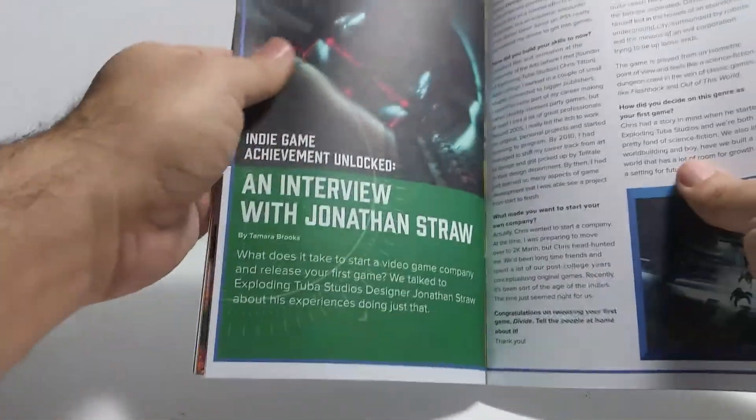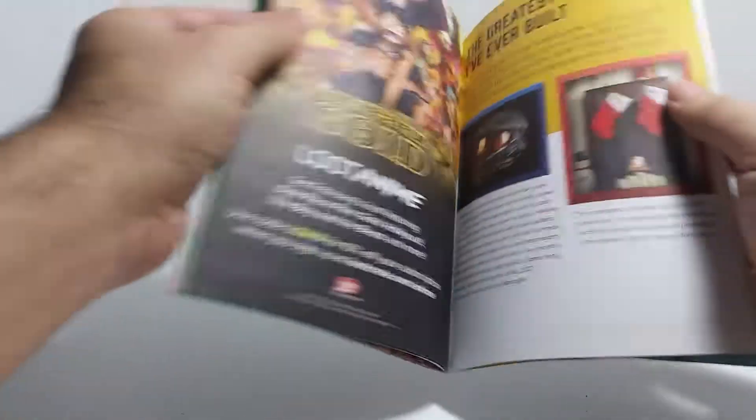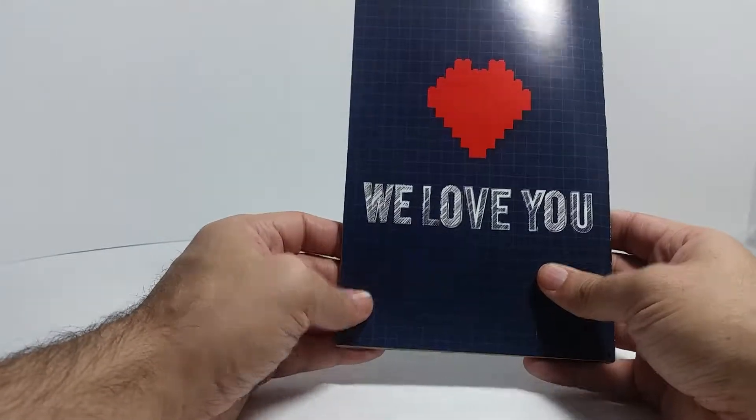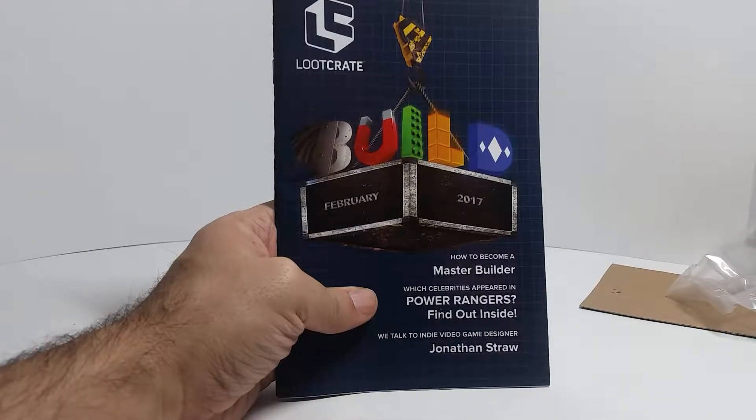How's everybody doing? It's a new month - it's February - and that means we got a Loot Crate. As you can see the mailman kind of messed this up just a little bit, but this is completely and utterly sealed. I have no idea what's in here; I forget what the theme is, so let's find out together. I do believe it was 'Build.'